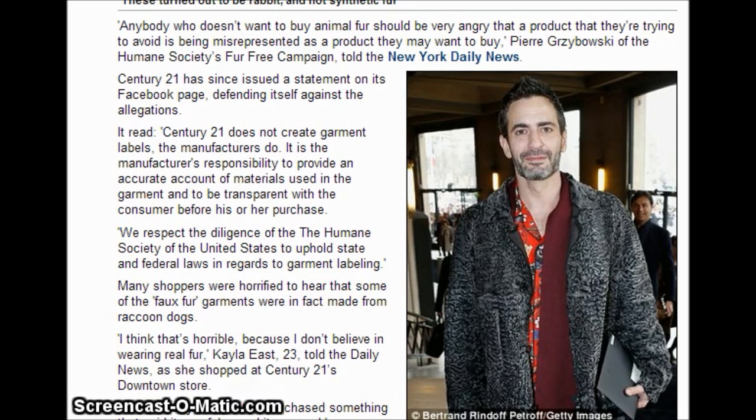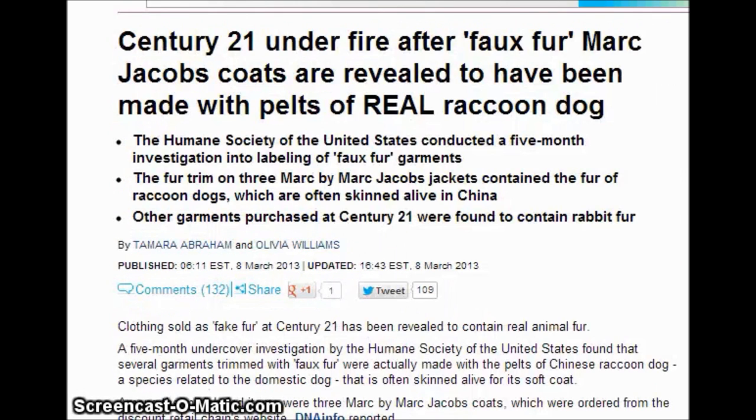Many shoppers were horrified to hear that some of the fox fur garments were in fact made of raccoon dogs — a type of dog that they skin alive. You would think that the purchaser who buys products for the stores would recognize and know the products they're buying — would know these were not fake fur. Even if you don't have a problem with wearing fur, let's say you have an allergy to rabbits or dogs. Would the process of washing and cleaning before it was put into the fabric lessen the effects of allergies? It should be on the label and is required by law.